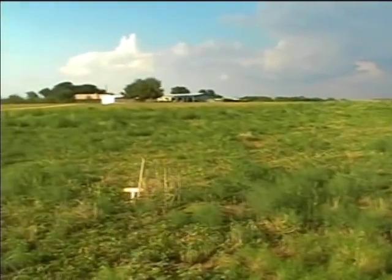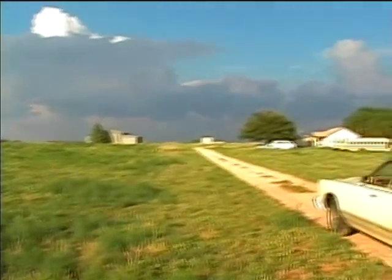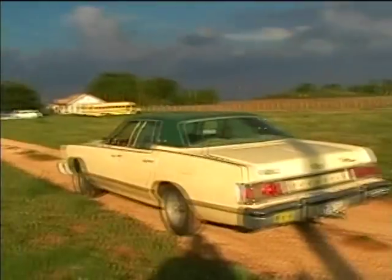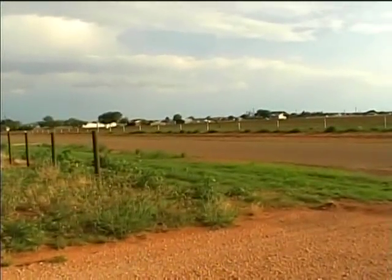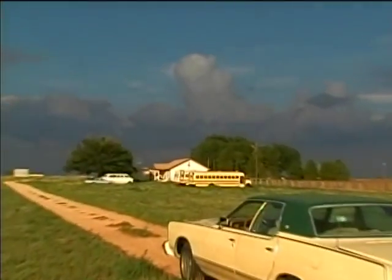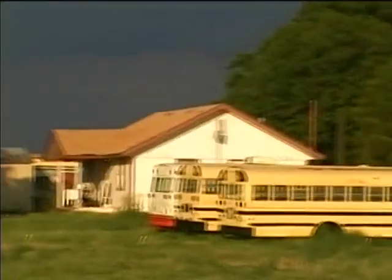But it does look nice to have everything all green. This is right down at the street here. Here's the grand marquee. The buses are in the house.